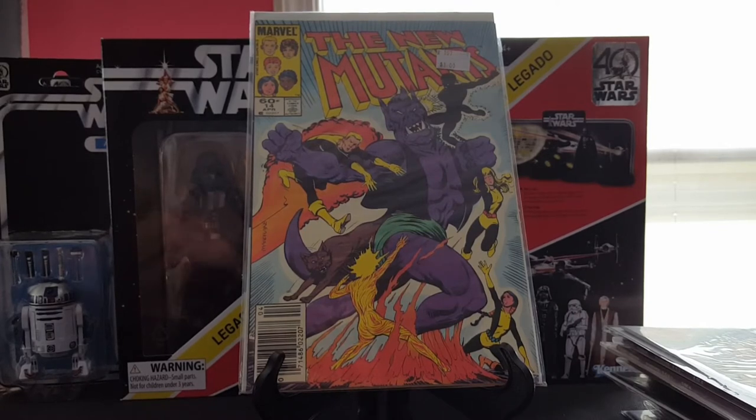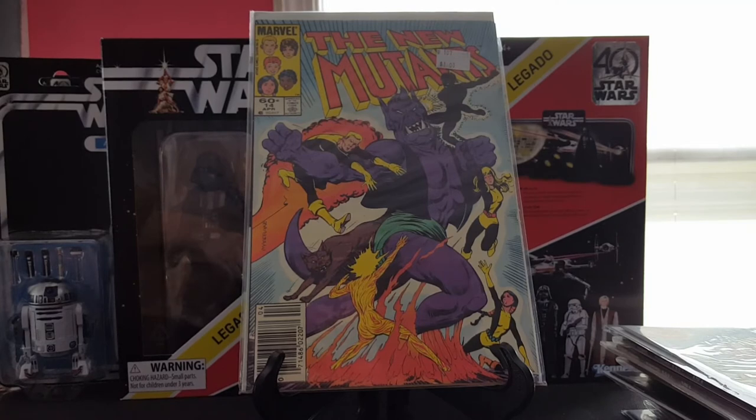Another book from the con — New Mutants number 14. Not the first appearance really, but the first time Illyana becomes Magik. Cool to have. This is my second copy — they're both in about the same grade, reader copies, nothing spectacular, but still a cool book.